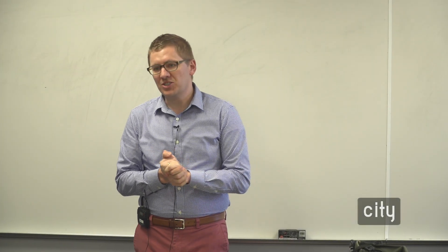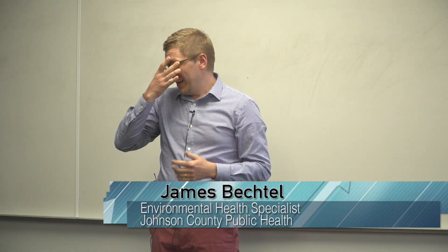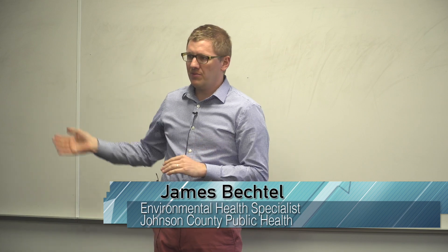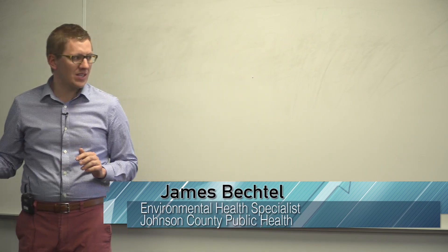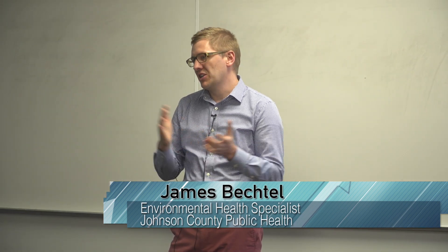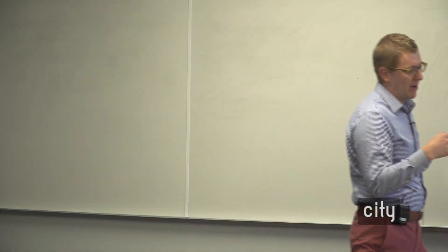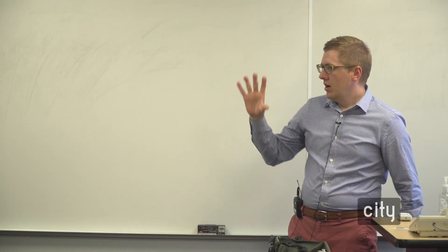My name is James Backdon. I'm an environmental health specialist at Johnson County Public Health. I've got a bunch of slides and I'll go through them to guide the conversation, but I'm already hearing some of the questions and ideas. A lot of the discussion will hopefully come through a short Q&A. After the session, if there are more questions, I'm happy to stick around. If you want to continue the conversation on another day, that's also something we promote.